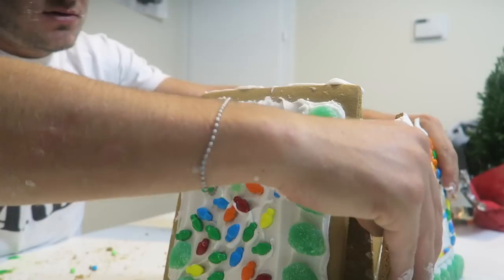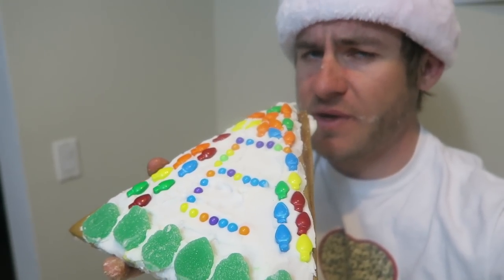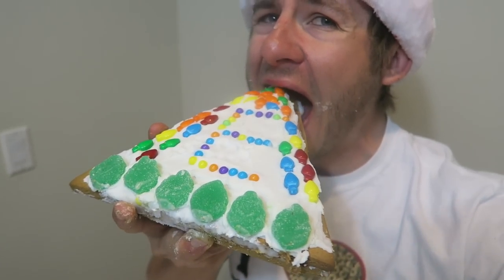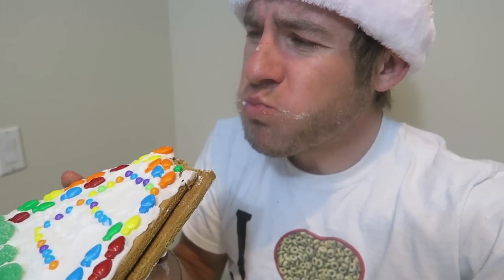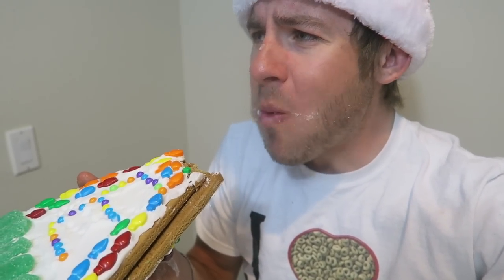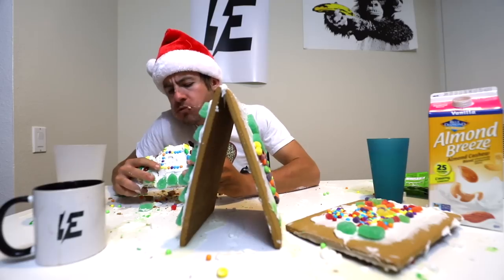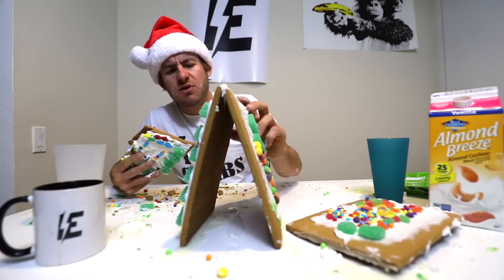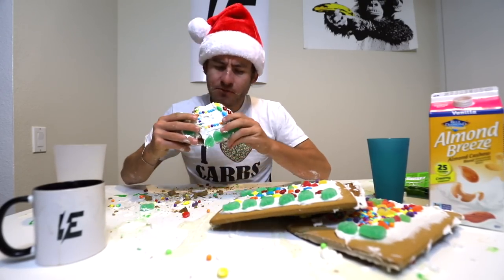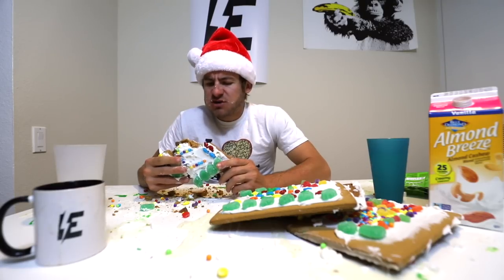This is killing me, guys. Look at it — it's so beautiful. I almost don't want to eat it, but I have to for you guys. Got to finish this thing. So much candy. I'm blocking you guys from seeing me. This table is a mess. I'm a mess.